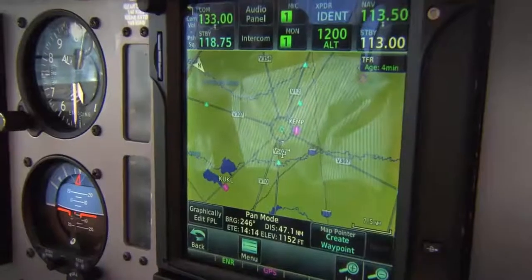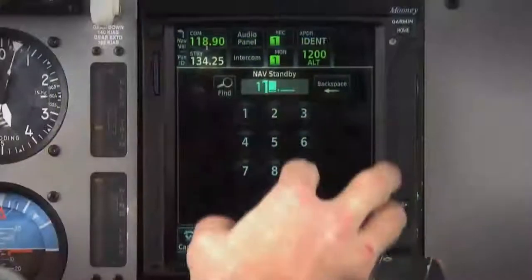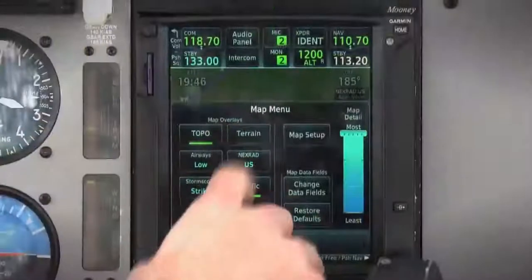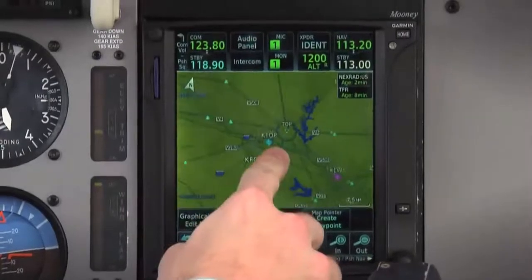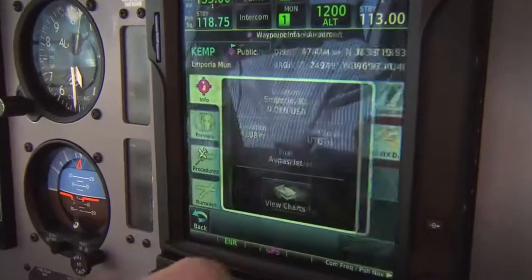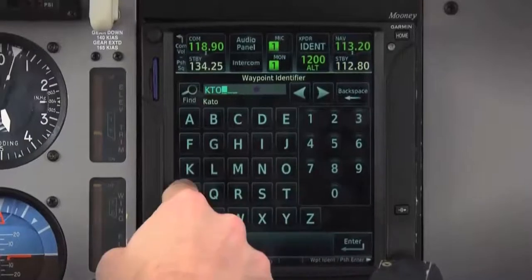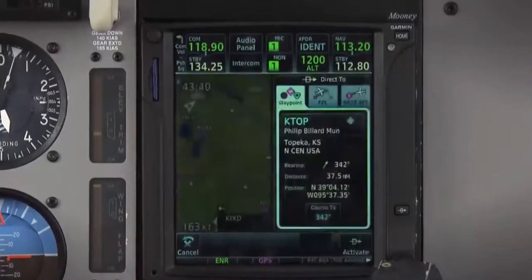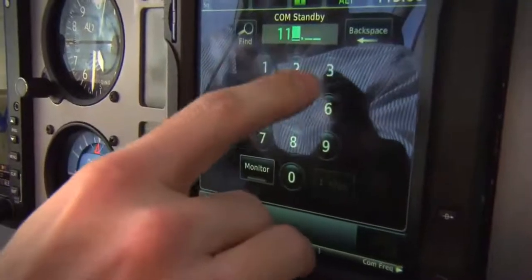Oh, and did we mention it can now be touch screen controlled? The GTN puts a wealth of flight information right at your fingertips, quite literally. No longer do you have to dial in your waypoints, transponder codes, or common nav frequencies. Just touch the numbers and letters on the screen to enter your data.